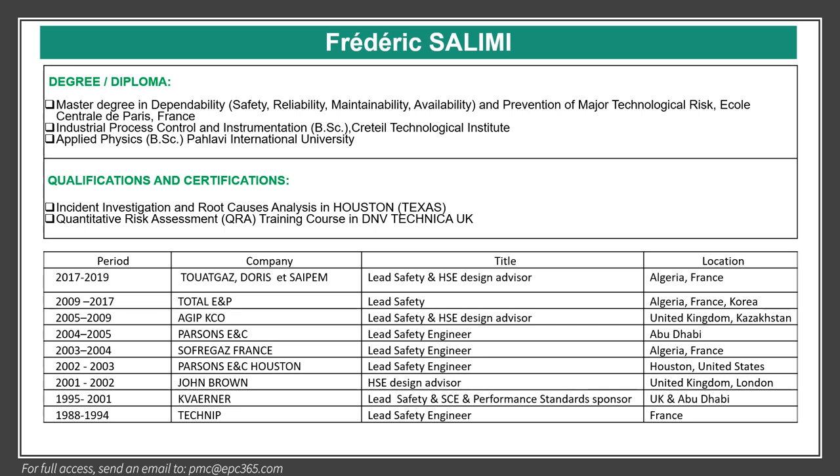A brief description about my qualification and experience. I have a master's degree in dependability, which covers safety, reliability, maintainability, and availability. I also have a BS degree in process control and instrumentation.